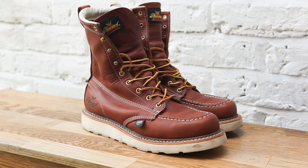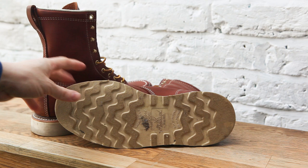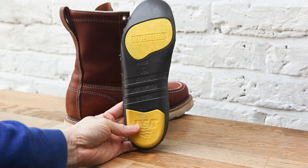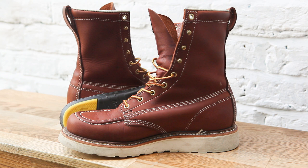I wasn't sure if they were going to suit me, but I'm actually really pleased I went ahead and bought them. As soon as I put them on, I felt like these things are incredibly comfortable — much more so than my Redwing boots. They came with these insoles, which are pretty cool, and with the insoles I found them incredibly comfortable to wear straight off the bat. I was shocked by how comfortable they are, to be honest.